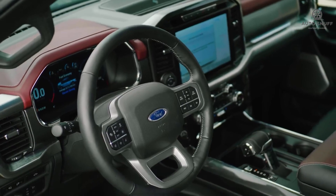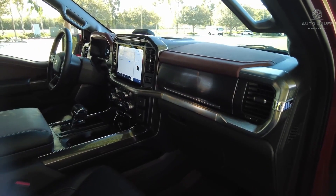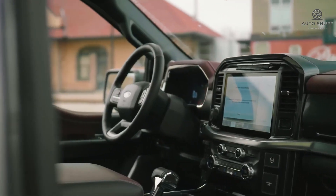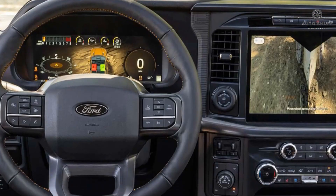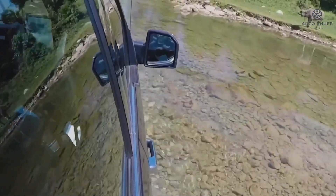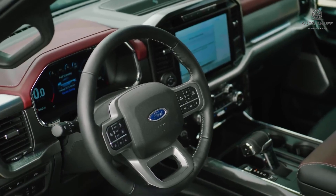Lower trims feature a large touchscreen, durable plastic trim pieces, and large physical controls on the bottom of the center console. Lower trims also come with column-mounted shifters. Higher F-150 trim levels get more upscale materials and a gear shifter on the transmission tunnel. The F-150 is available with fold-flat front seats and a fold-away gear shifter that creates a space for a mobile workstation.